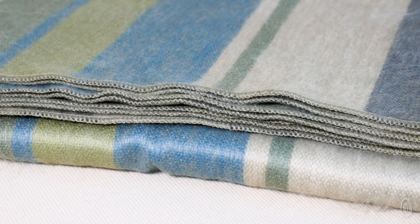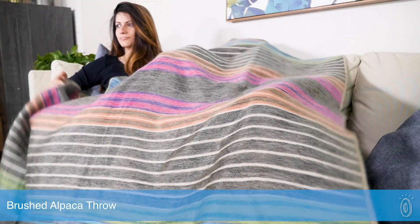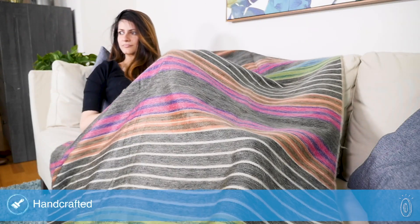The typical throw blanket gets a luxe feeling upgrade thanks to super soft brushed alpaca wool. Shupaka throw blankets have a modern look and cozy feel you'll be happy to have on the sofa.